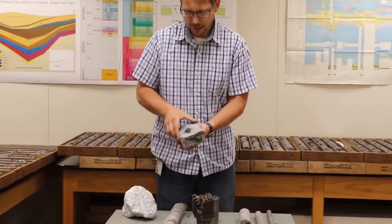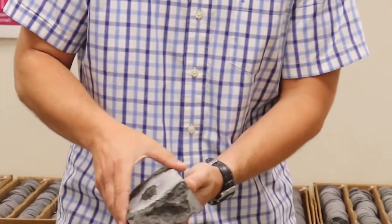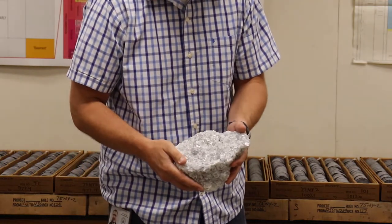When most people think about geology, they think about rocks. And when they think about the type of rocks you'd see at a museum, they usually think about things like this. This is a trilobite fossil. And here we have a specimen that's made up of calcite crystals, part of our mineral collection.